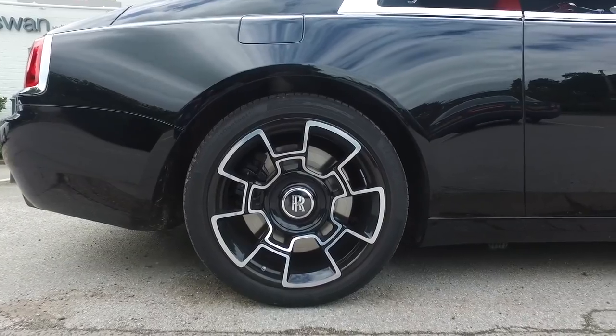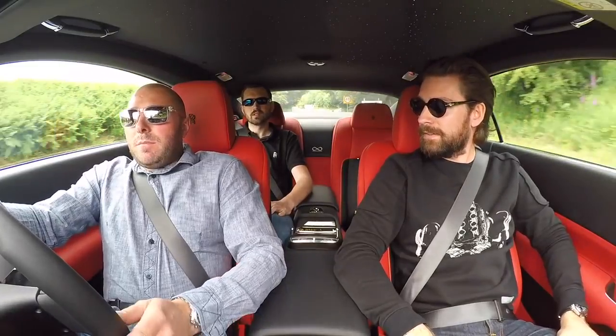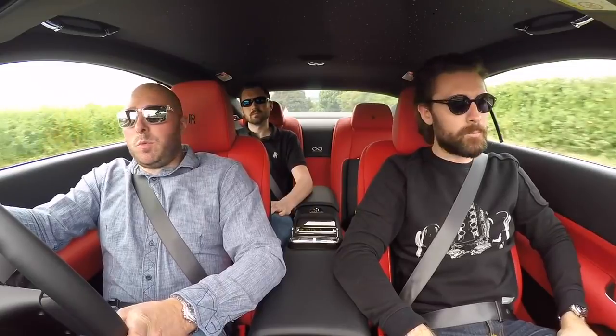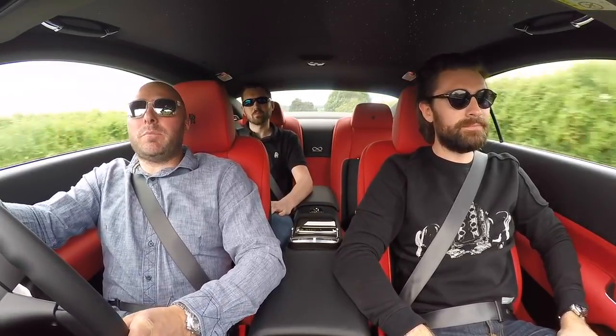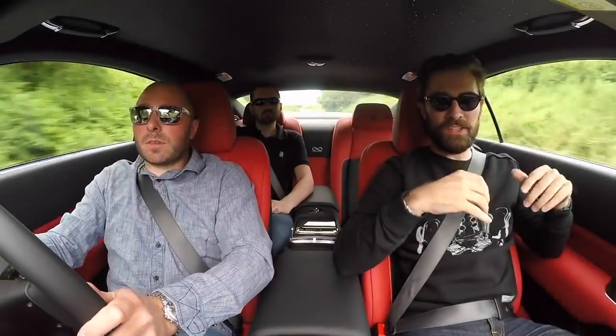Is this just more of an experience or are you actually going to try and set a record for this class? There's never really a record aimed at, but we just want to better the last run. Every time go quicker. There's a swell of torque in this. Yeah, so much torque.